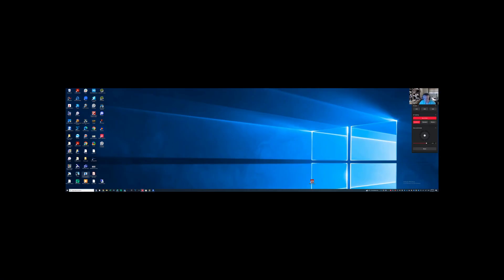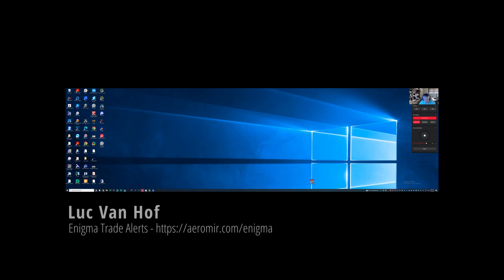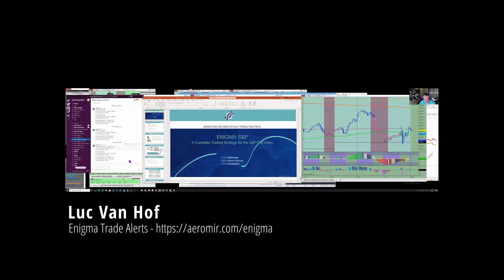Good morning, this is Luke with a weekly update for Enigma. We'll start right away — please let me know if you can't see my screen.